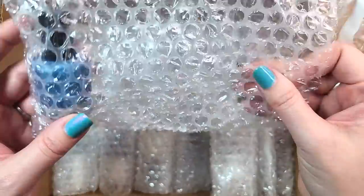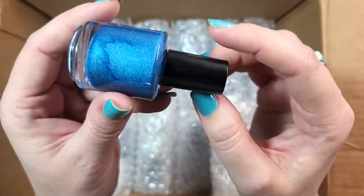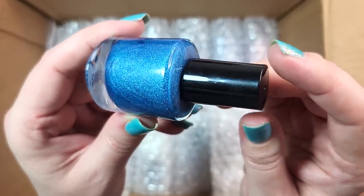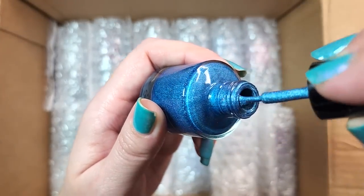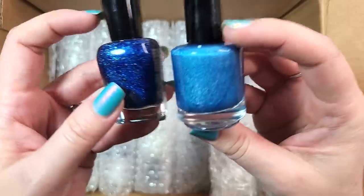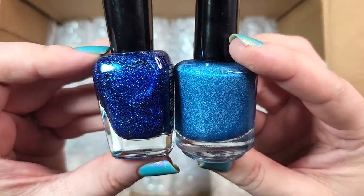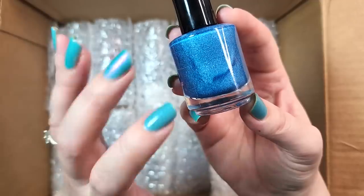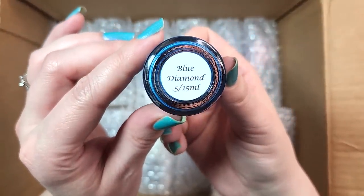Next one, another blue. This one's Darling Diva Blue Diamond — a beautiful blue holographic. That is a gorgeous like sapphire blue. I have to compare it to Zoya Dream just to see how it compares — I'm pretty sure Zoya Dream is darker and scattered. That is beautiful. I will have to come back and compare this to some of my other blues in this color family, but I don't have this one and it's a gorgeous shade. So that was Darling Diva Polish Blue Diamond.